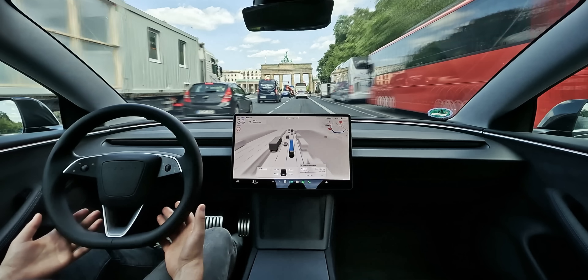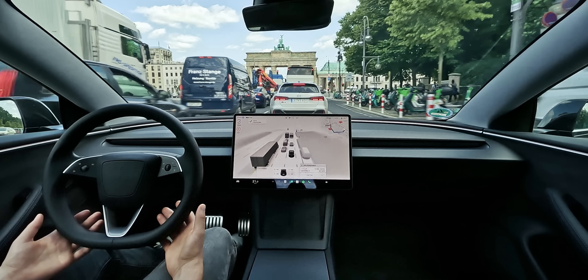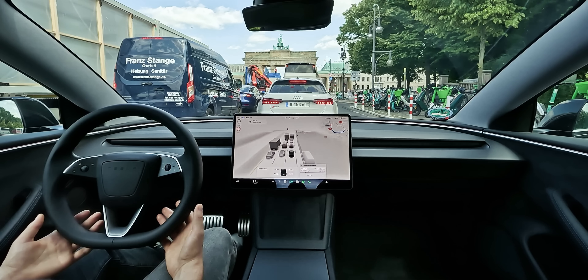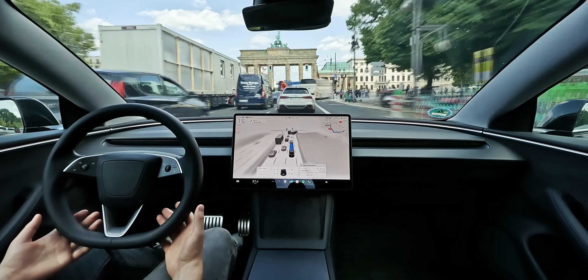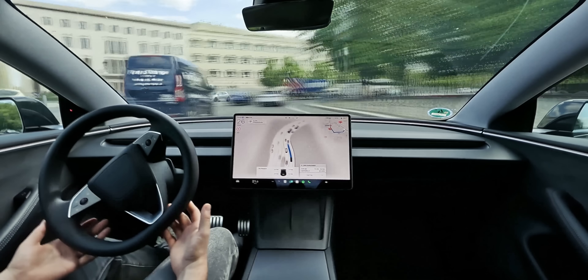Notice the butter-smooth stop, which instantly lets you know this is no LiDAR-reliant throwback from the last century, but a truly intelligent robot driver. The highlight of this ride is undoubtedly the amazing capability of predictive planning, where FSD utilizes a combination of map data, machine learning and real-time vision to pick the right lanes at the right time, way before an adjustment is even necessary.